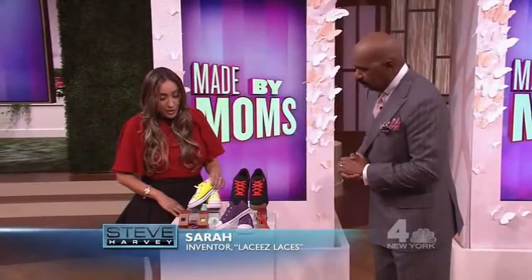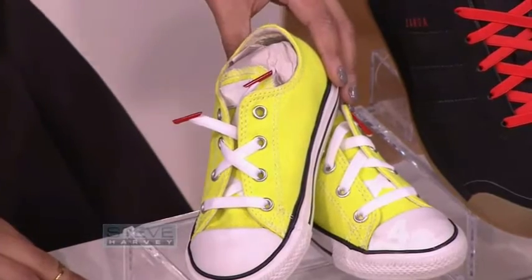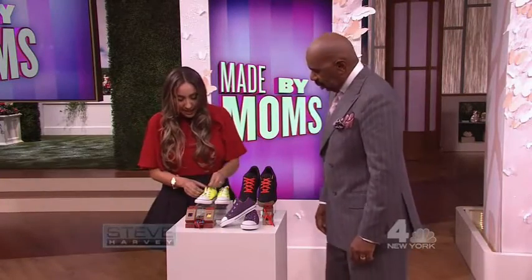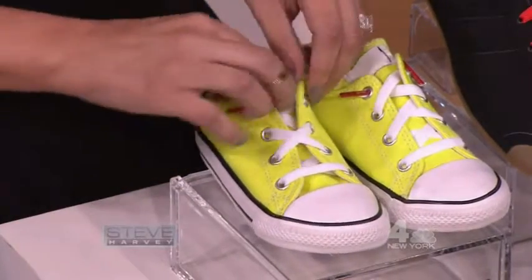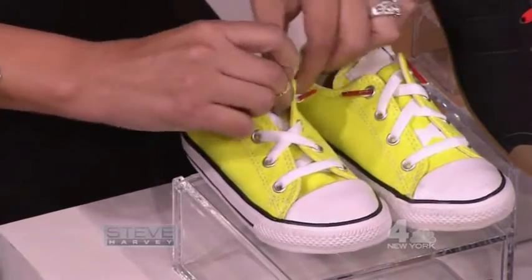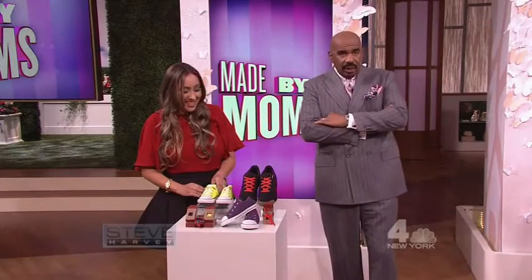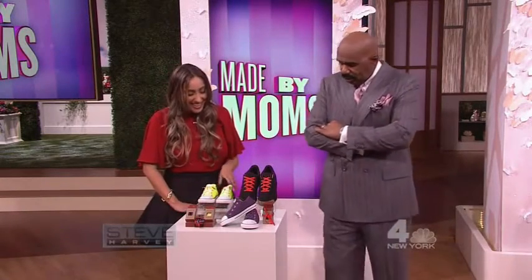Last but not least, we have Sarah. Sarah, what's your product? Well, my product is called Lacy's, and we are a no-tie elastic shoelace for kids that pretty much makes any sneaker a slip-on shoe. You lace it up just as you would any other shoelace, and then once you get through the last loop, it just locks in — and voila, a slip-on shoe. Boy, you all have really figured this out, haven't you? These mothers have really sat down and said, hey, I'm sick of this mama business. I think that's a great idea.